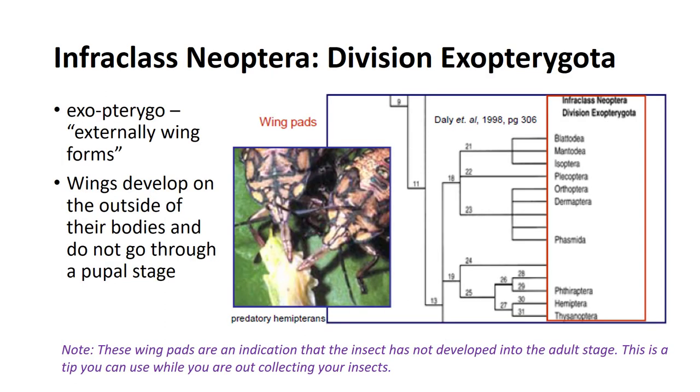In Division Exopterygota, we have a large group of insects that still have hemimetabolous or incomplete development, but these are not going to have an aquatic larval stage. The young resemble adults but have externally developing wings. They undergo only a modest change between immature and adult, without going through a pupal stage. The nymphs develop gradually into adults through the process of molting.